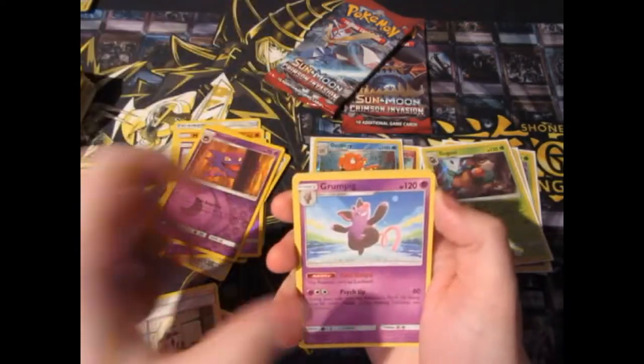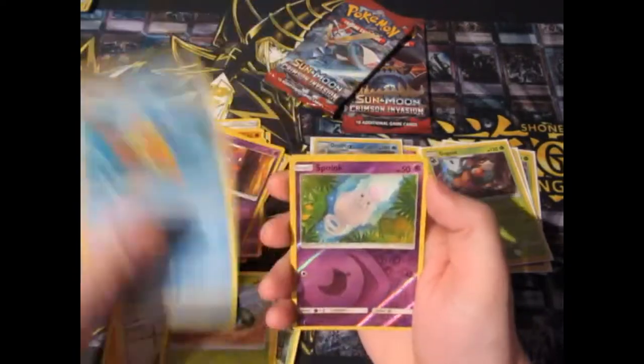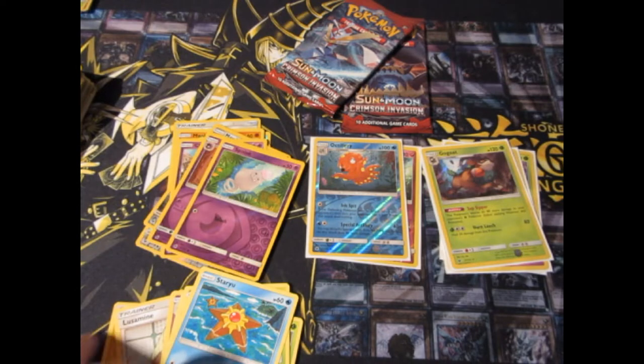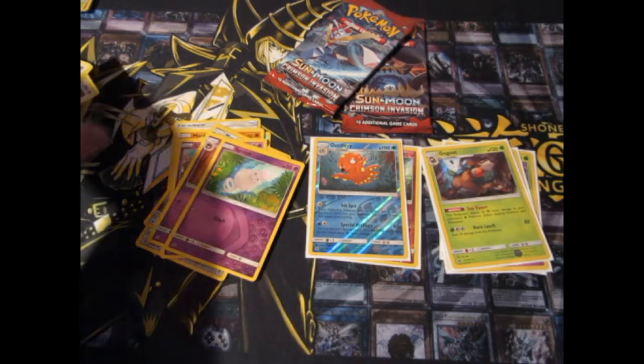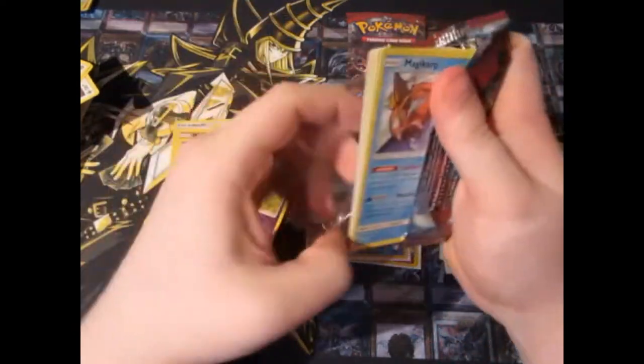Not a lot besides trash right now. Pack eleven: Liara, Grumpig, Swablu, Shelmet, Stuffle, Cacnea, Stalius, Boink. There we go. Let go of the anger — I can't believe it, really. We pulled absolutely nothing.